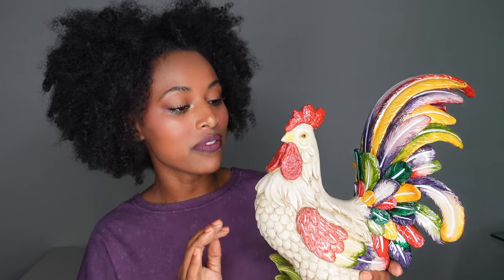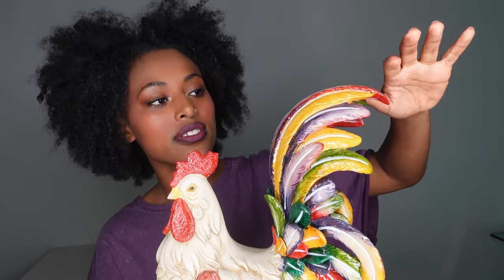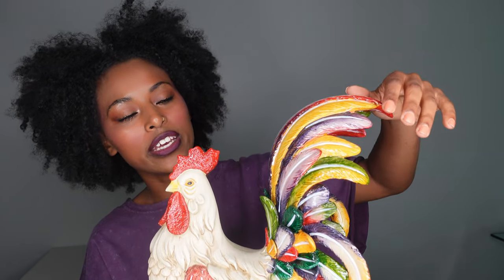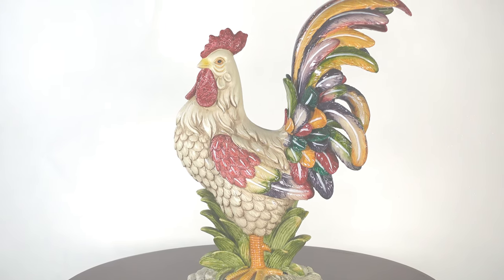One of my favorite parts of this sculpture is the feathers. I absolutely love the colors — they are just so vibrant and it has this really nice glossy finish. You see colors like red, green, orange, and white.